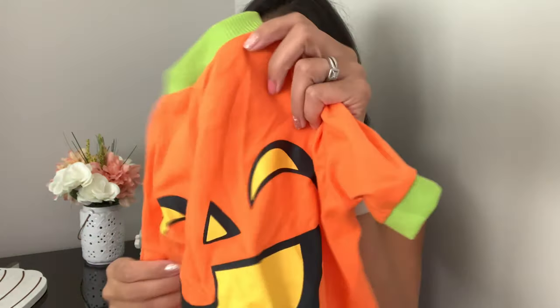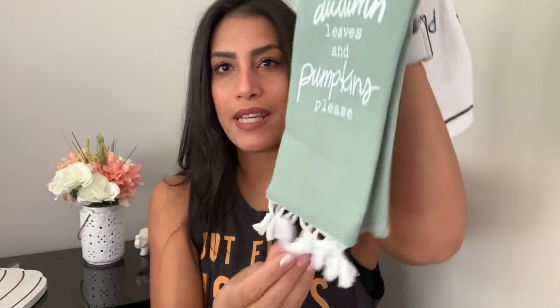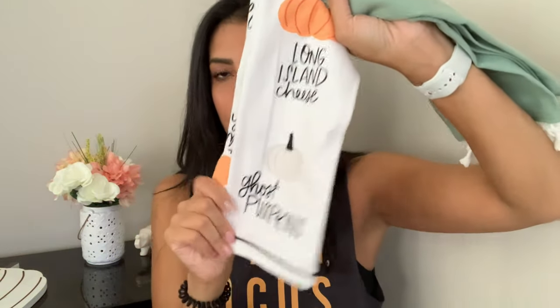I also picked up a pumpkin shirt for my dog — three dollars, really cute and simple. I'll put it on her once October hits. I also always pick up their towels from the Dollar Spot. This set of two was five dollars: one says 'Autumn Leaves and Pumpkin Please' with tassels on the bottom, and the other features tiger stripes, ghost pumpkins, a white pumpkin, and an orange pumpkin. I thought both were really cute.